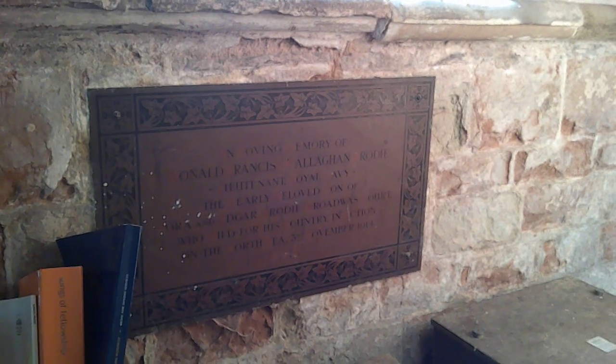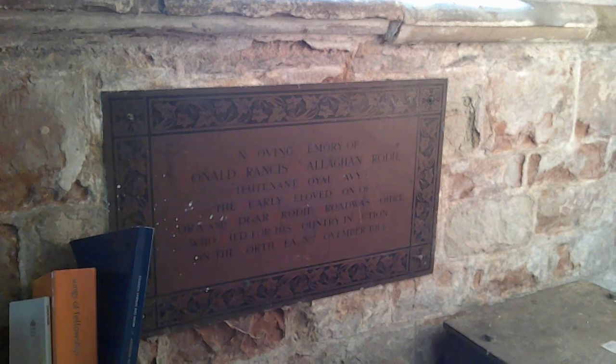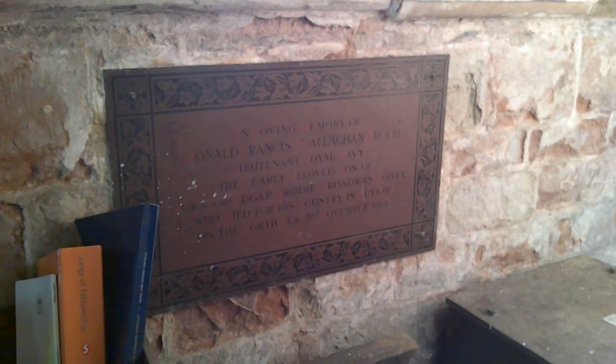Back here we have a memorial to Donald Francis O'Callaghan Brody, Lieutenant, Royal Navy, the dearly beloved son of Flora and Edgar Brody of Broadwas Court, who died for his country in action on the North Sea, 3rd of November 1914.